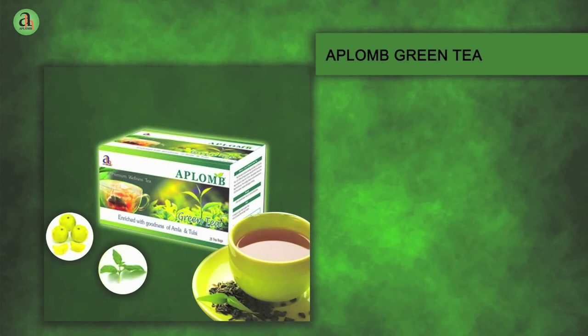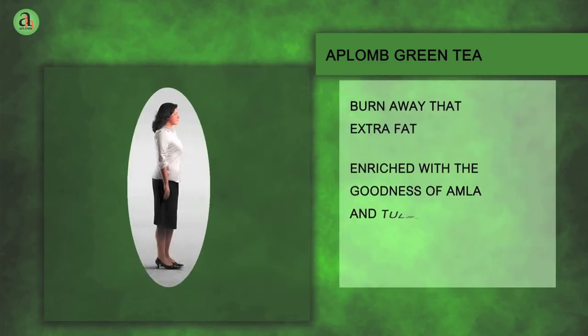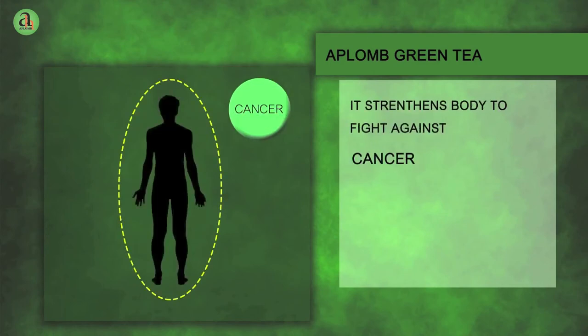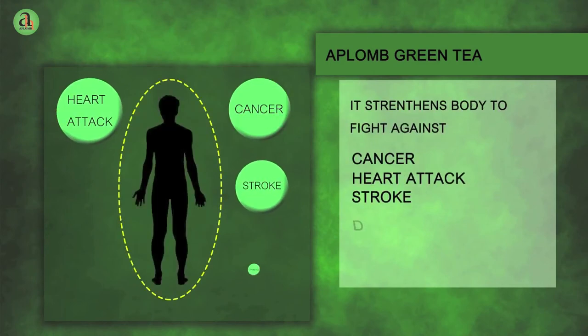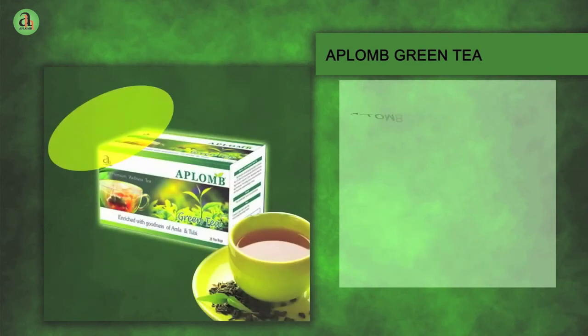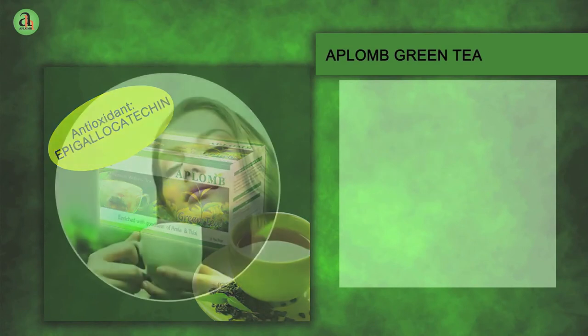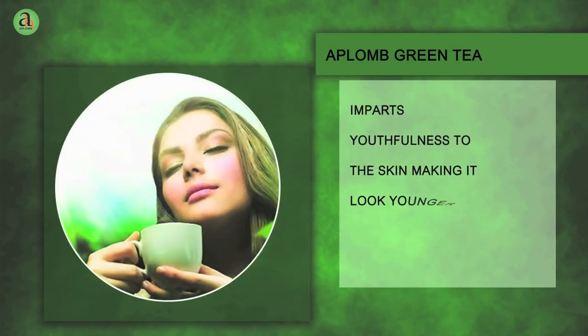Aplomb Green Tea. Burn away that extra fat. Gently infuse your body with goodness and strengthen it against cancer, heart attack, stroke, diabetes, arthritis and many more diseases. Aplomb Green Tea is one of the best sources of antioxidants and imparts youthfulness to the skin, making it look younger.